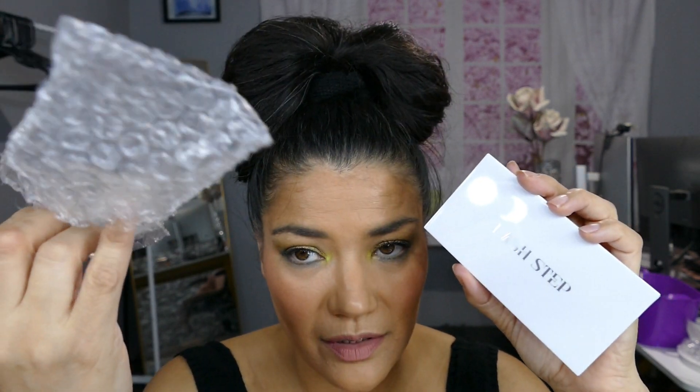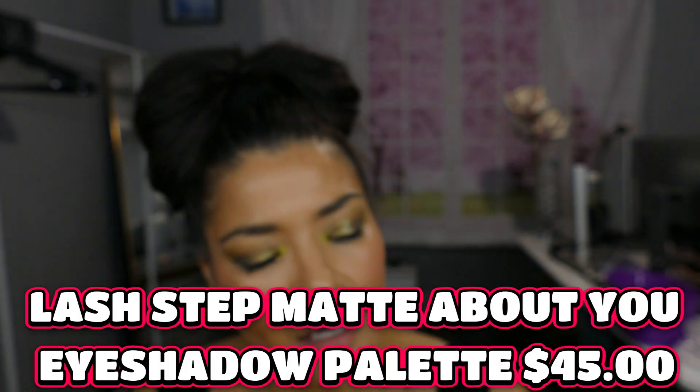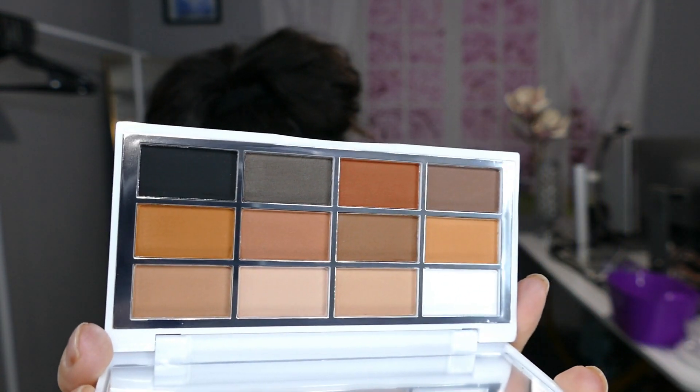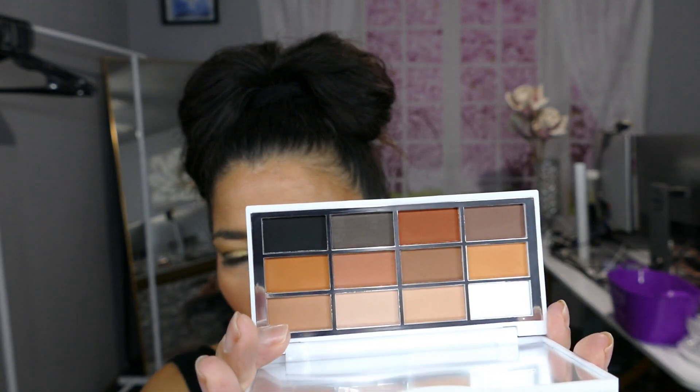Oh no, I picked the palette. So this is the Matte About You. I'm glad they sent it in bubble wrap — it was in somewhat good packaging. This is the Lashed Step. Yeah, this is what I picked. But my choices were very — they weren't good at all. I mean, it's nice, don't get me wrong, but I really do have these just over and over in my collection.